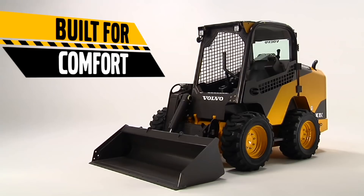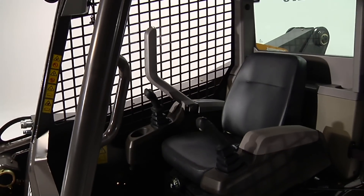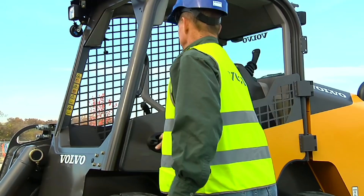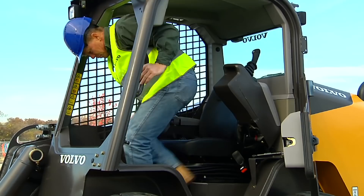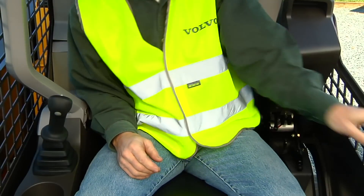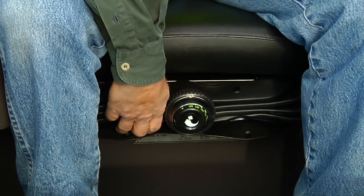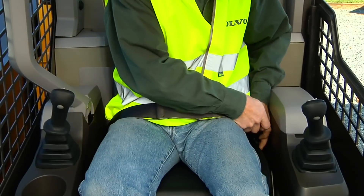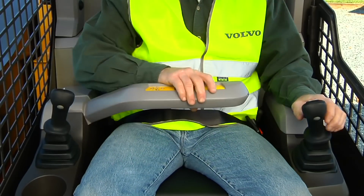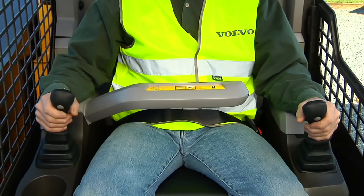The Volvo C-Series is built for comfort with a spacious redesigned cab. Climb in and experience excellent visibility. Move the left pod down to lock the hydraulics and adjust the seat for true comfort. Fasten your seatbelt and saddle in.